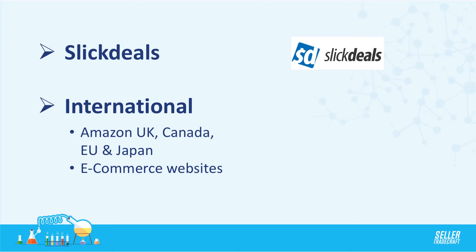There's also the international angle. You could in theory take something doing well in the UK or Canada and bring it to Amazon.com. But what I like even more is seeing what's doing well on Amazon.com — since it's the largest marketplace — and then bringing that to other marketplaces like the UK or Canada and expanding that way.